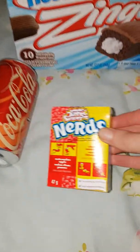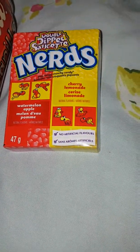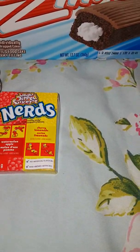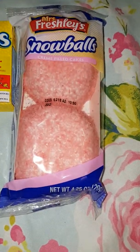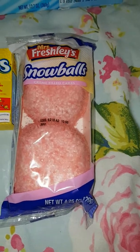We also have the classic Nerds which is watermelon apple and cherry lemonade. We also have these which I've never even heard of before in my life — Snowballs, that looks coconut-y. Oh it's a bonus, sounds quite nice.